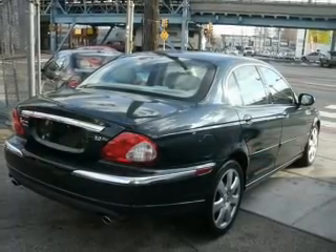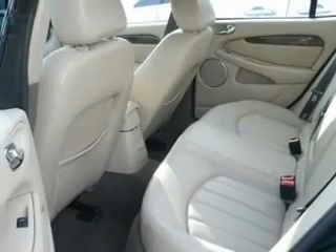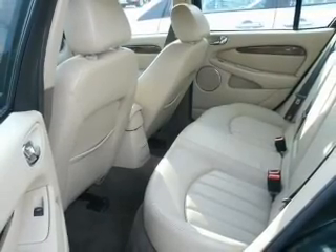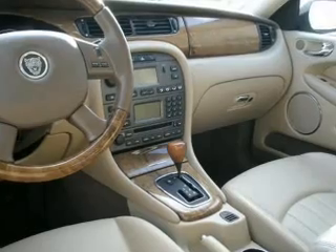There's nothing like a sunroof on a nice day. Let's enjoy these notable features that are included in this vehicle: air conditioning, power door locks, power windows, power steering, cruise control, power mirrors, an alarm system, and an AM-FM stereo with a CD player.